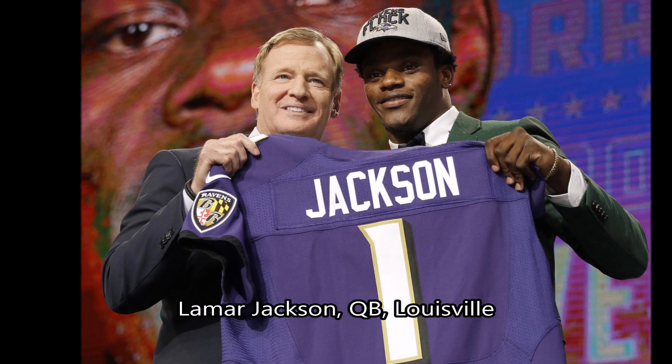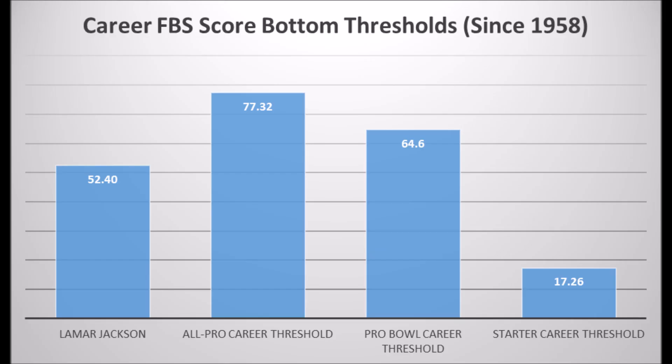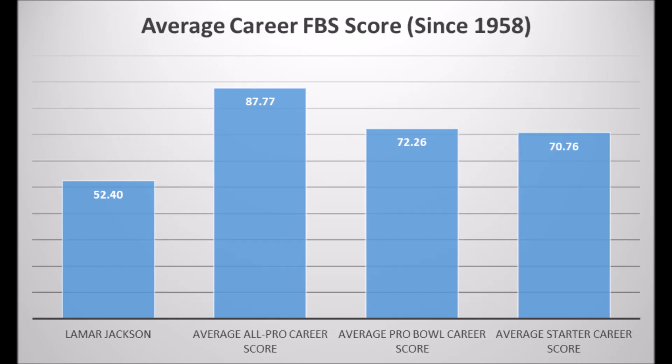Then we get to Lamar Jackson, quarterback out of Louisville. His highest high school production score was 28.71 — there's never been a long-term starting quarterback since the 2007 draft class with less than a 69 high school production score. He does have a good FBS production score, highest being 85.82, which pretty much hits the pro bowl threshold. But that's the big dilemma: he was a project from the high school level, and his career FBS score was 52.40, which doesn't quite hit the all-pro or pro bowl career threshold, though it does hit above the starter threshold.